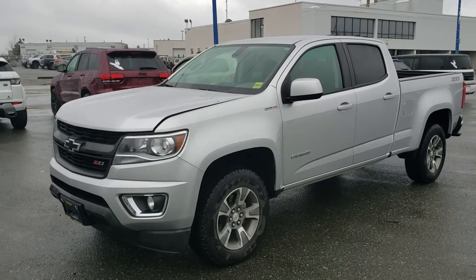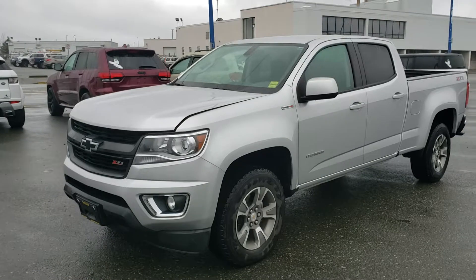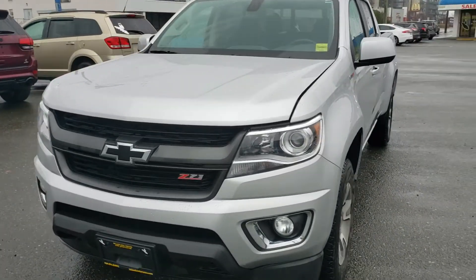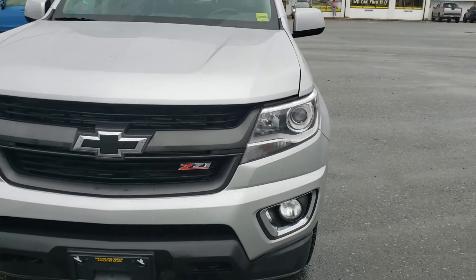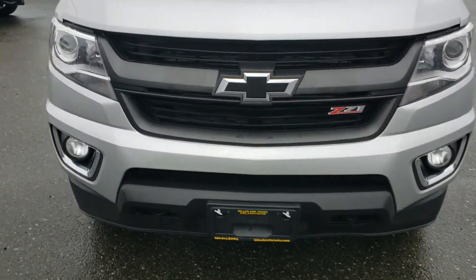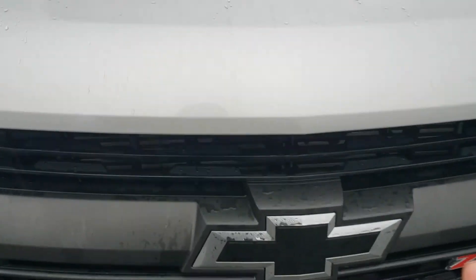Here's a walk-around tour of our 2019 Chevy Colorado Z71 package with the 2.8 liter diesel. Up front you've got the projector style headlights for extra visibility on the road, fog lights in the bumper, and nice blacked out Chevy logos that help contrast the gray paint.